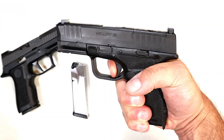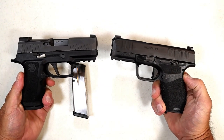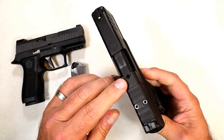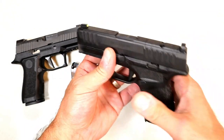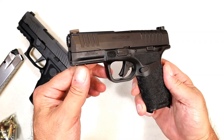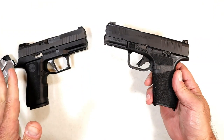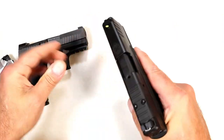When firing, there's a nice crisp break with a good reset. It's hard to say which trigger is better — both perform great, both are flat face triggers. I think both manufacturers did a nice job. It has a loaded chamber indicator and it's optic ready; it came with a Hex Wasp but I took that off. The Hellcat Pro can be picked up for right around $520 to $550 in today's market, versus $600 for the SIG — about $50 to $60 less. Both are great handguns.